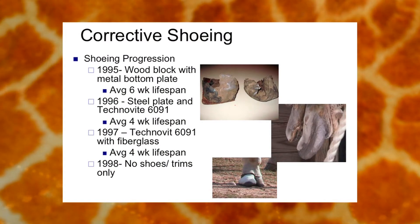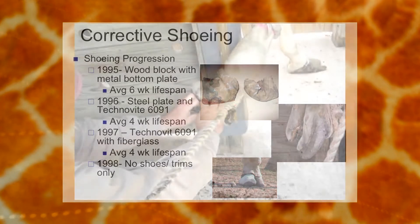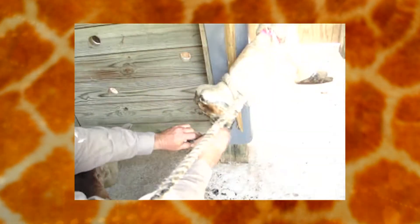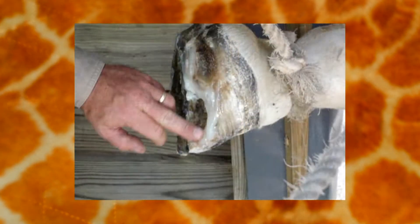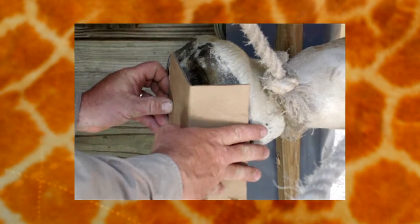They started that in 1995 and it started out very primitive and experimental. It was basically a piece of wood with a metal plate on the bottom to help with wear and tear. That lasted for about four weeks, and then in 1996 they developed a new technique using a product called Technovite — kind of like a clay that hardens.